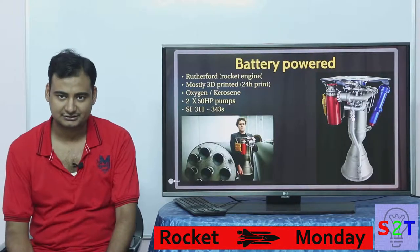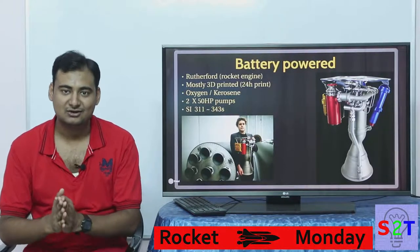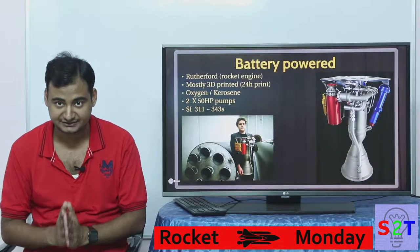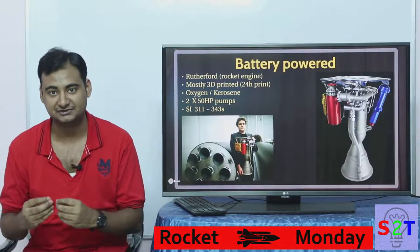So all this idea of a battery-powered rocket — you have to understand this — it's not going to space using battery power. All it is doing is driving the rocket engine using battery power rather than gas generators.